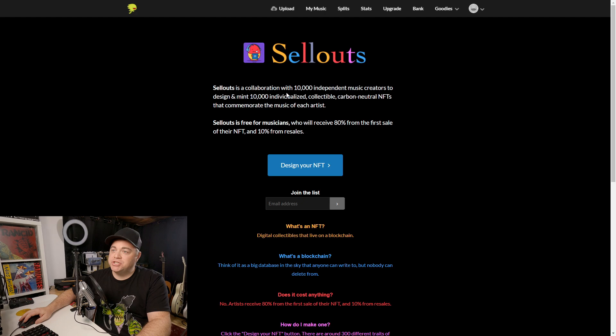Sellouts is a collaboration with 10,000 independent music creators to design and mint 10,000 individualized, collectible, carbon-neutral NFTs that commemorate the music of each artist.